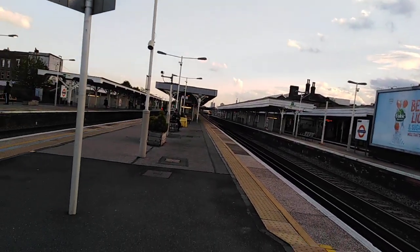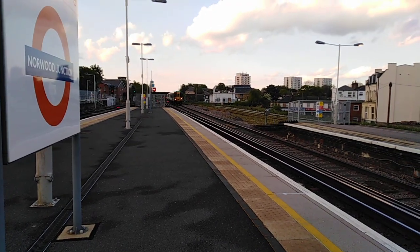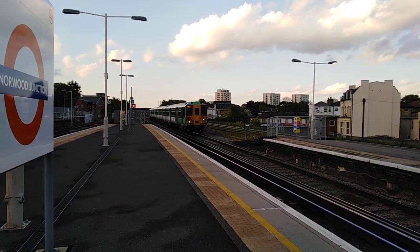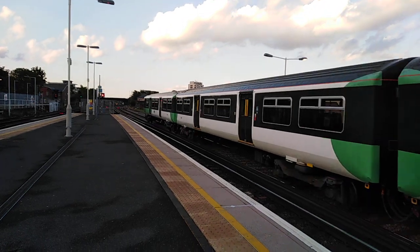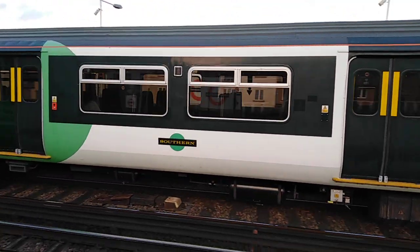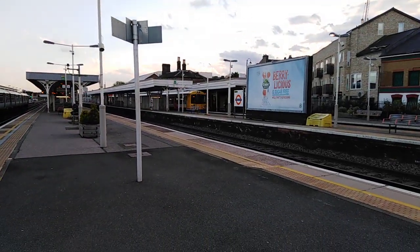Now approaching me on platform 6 is the 1908 Southern service to Coulsdon Town from London Bridge — 455 835. The 378 over there is 378 154.